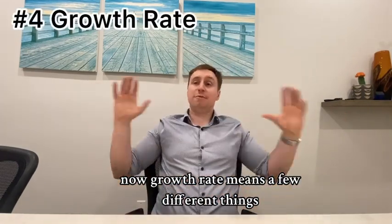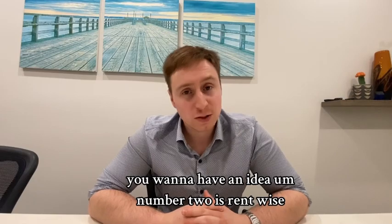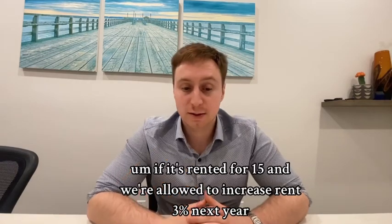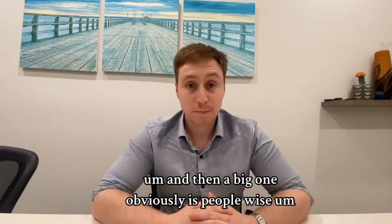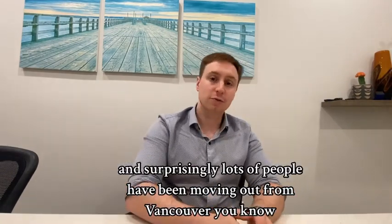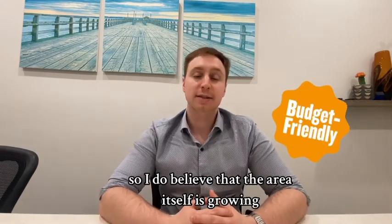Number four is growth rate, which means a few different things. First, how much do I think the property is going to go up in value each year, or over a five or ten year timeline? Second, rent-wise — are we able to grow our rental income from the property? If it's rented for $1,500 and we're allowed to increase rent 3% next year, you want to know those numbers. Third, people-wise — are people moving to Chilliwack? And surprisingly, lots of people have been moving out from greater Vancouver to Chilliwack just because rent and real estate is cheaper, so I do believe the area itself is growing.